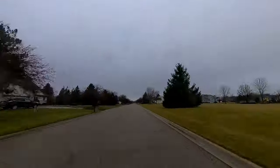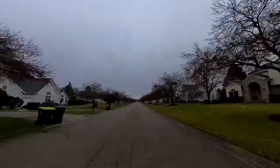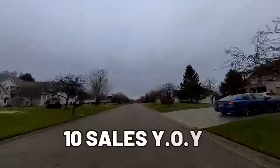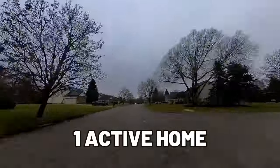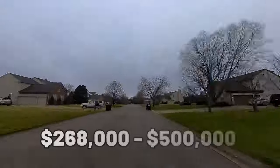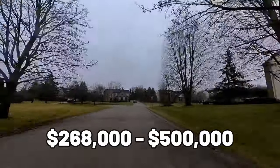There's a golf course and it's well groomed for cross-country skiing from what I hear. There've been 10 sales in here within the last 12 months and one active home as of recording this, ranging from $268,000 to $500,000.